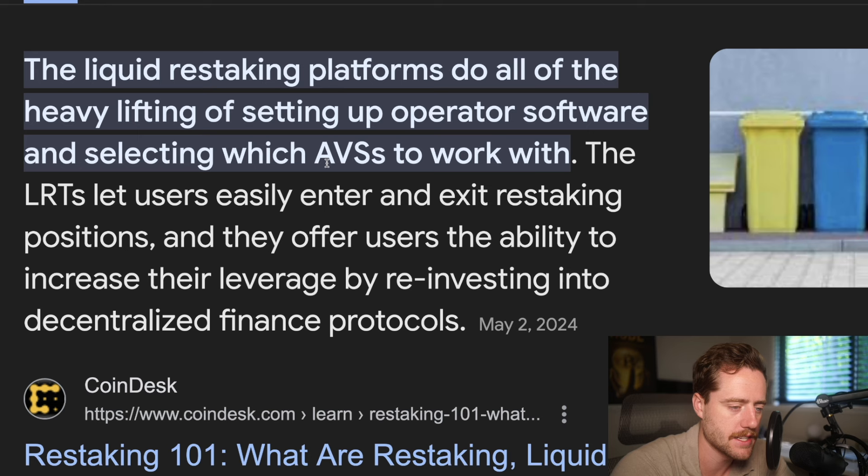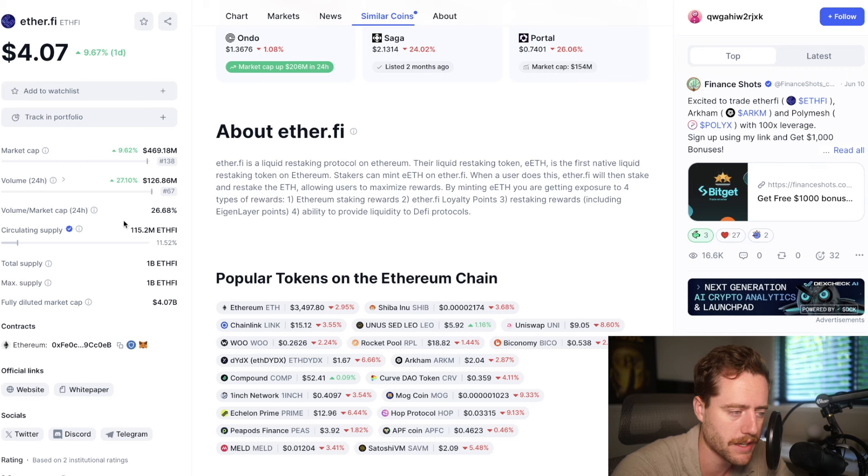If you don't know what liquid restaking is, it basically allows you to stake a token, get rewards, but then have access to that token and restake it over and over to leverage and get higher rewards. Now, of course, there is some risk with this, so always do your own due diligence. But if the Kernel token can do anything similar to some of the other liquid restaking protocols, it could do quite well.